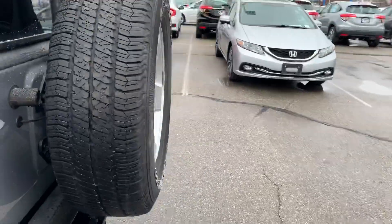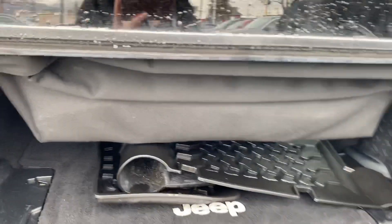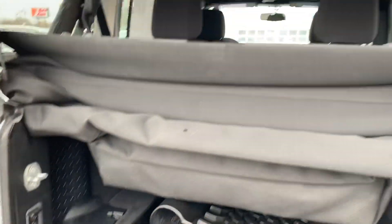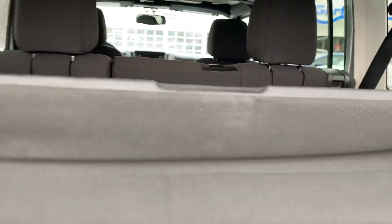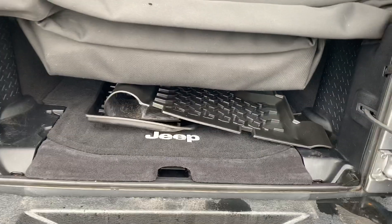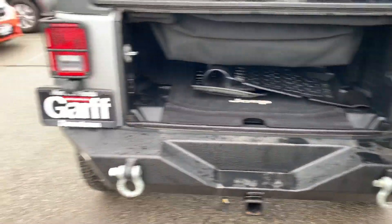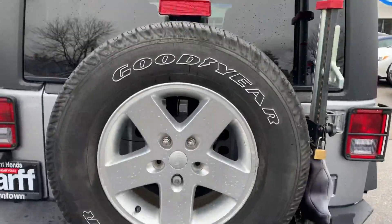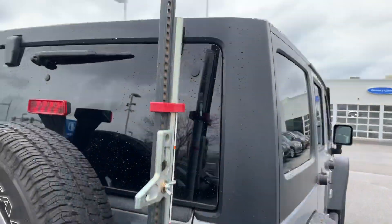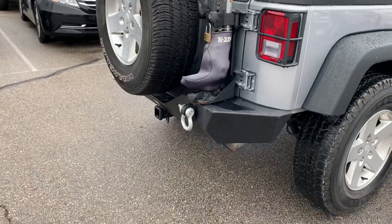Tires all look to match and they look to be in good shape. Lots of space back here. Rubber floor mats. Spare is in great shape in the back. Some more aftermarket features — more hooks in the back.